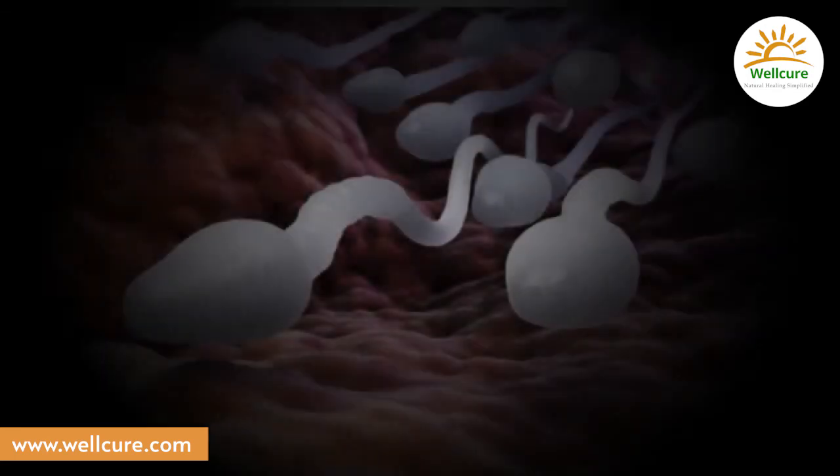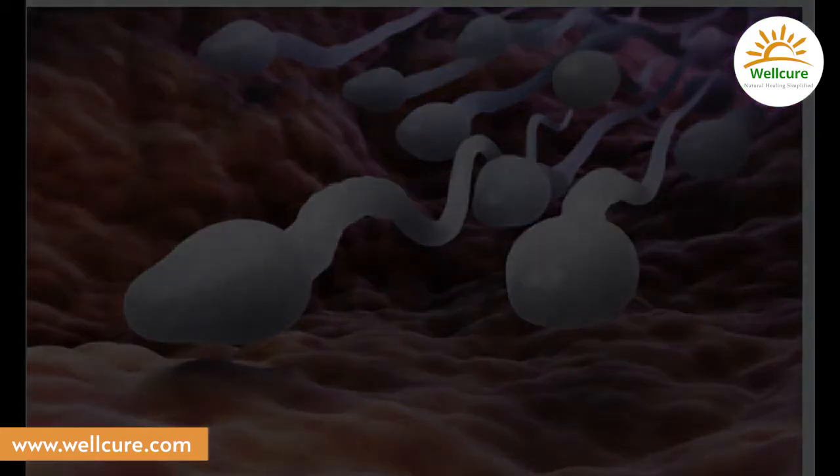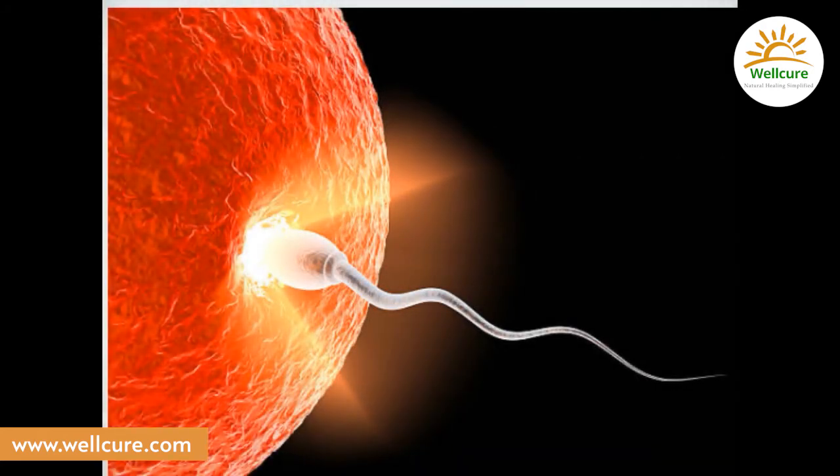Now visualize the sperm moving through your vagina, to the cervix, then to the uterus, and finally the fallopian tube where the egg is waiting. Imagine the sperms to be full of life, full of enthusiasm, as if one was going to meet a long lost friend.